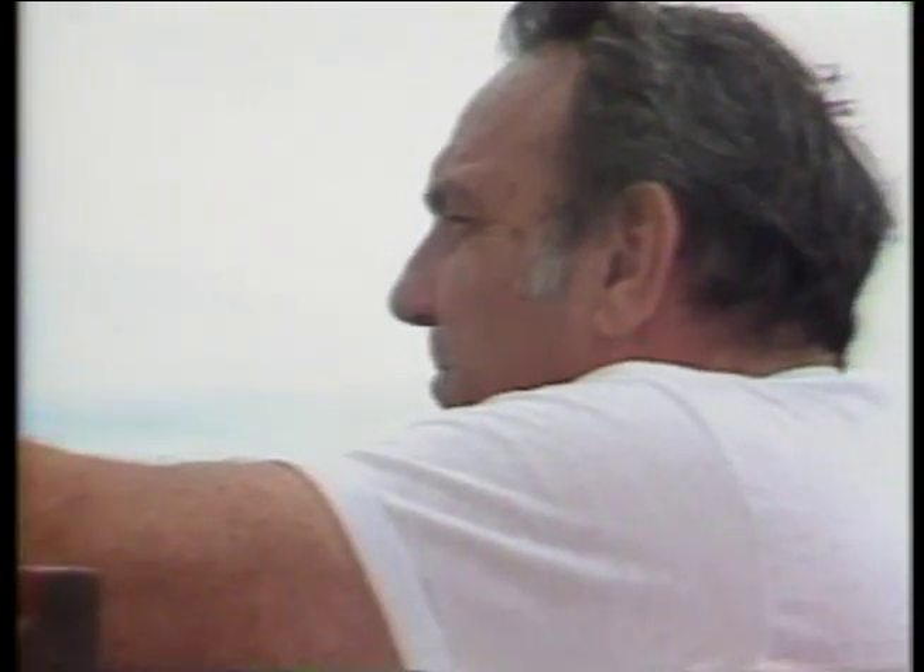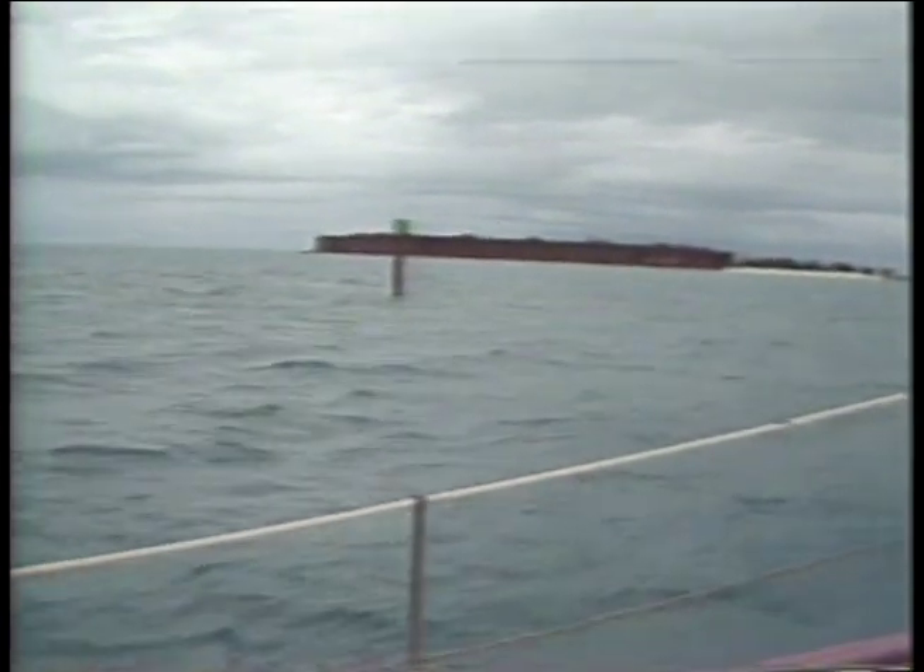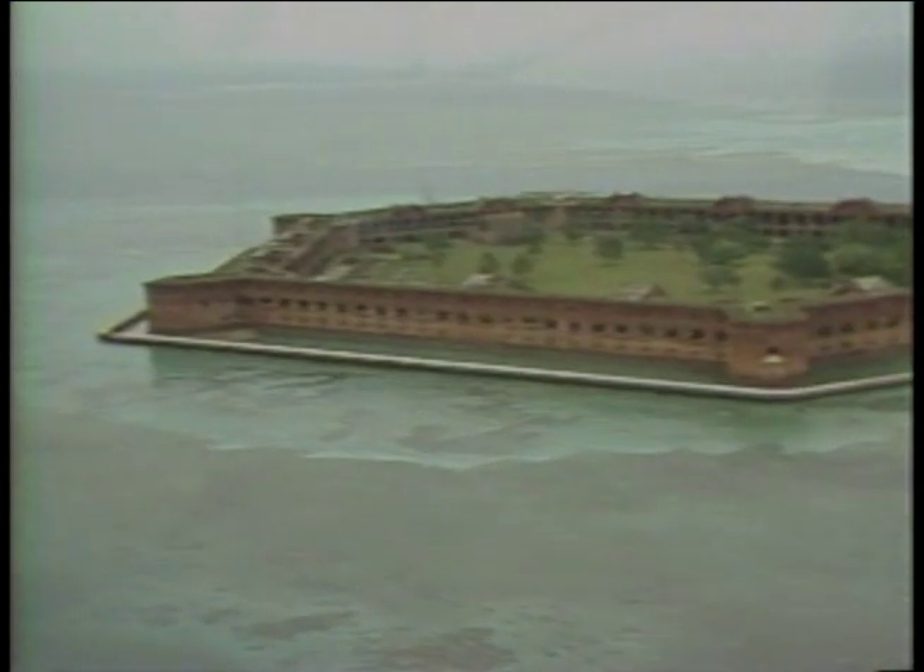But leaving Loggerhead astern, our attention turned to our main objective — the fortress on Garden Key, the place they call the Gibraltar of the Gulf. The U.S. government recognized the strategic importance of the Tortugas early on. Any nation occupying the islands would control navigation of the Gulf. And so in 1846, the War Department began construction, and Fort Jefferson's eight-foot-thick walls rose over 50 feet above the reef.